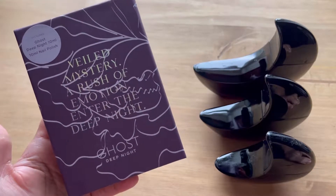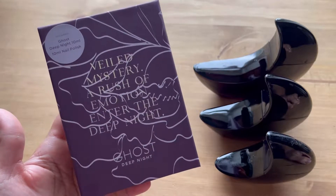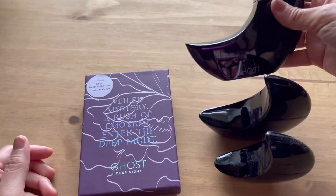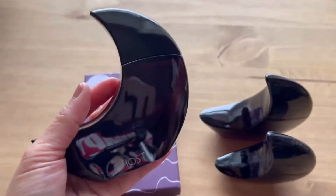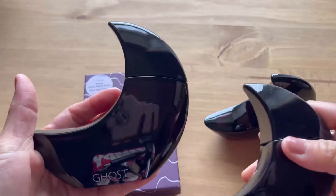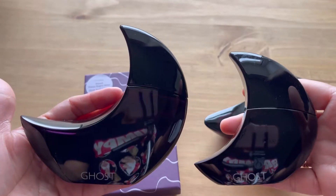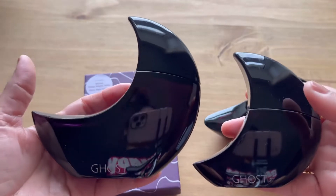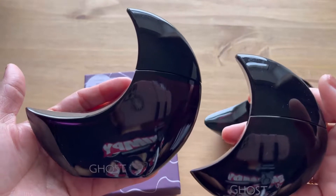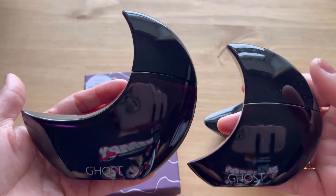Hello everyone! For today's video we're going to be opening a new addition to my miniature collection. So first, the story behind this tree you can see here — these are my Ghost Deep Night collection. These two, the 75ml and the 30ml, were given to me by my husband last Valentine's Day. He said he just liked the bottle, and that's where my collection started. I really didn't like perfume before, but my husband started it.